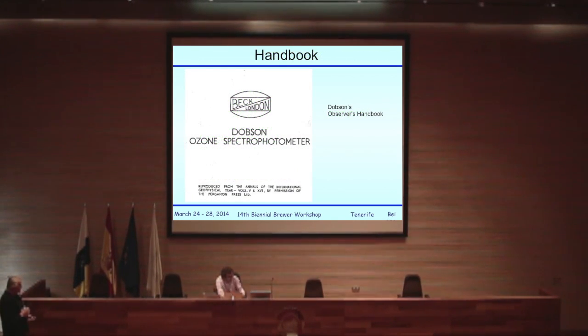That's a copy of the cover of the Dobson handbook. It was published in a proper referee journal complete with lots of drawings and detail that Dobson had developed in the course of developing the whole process of being able to make a measurement with the Dobson.